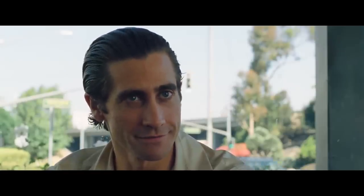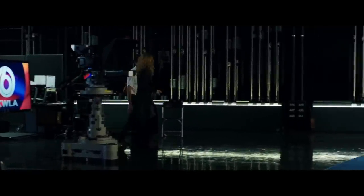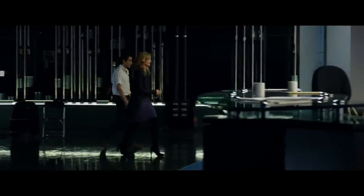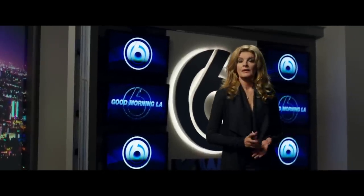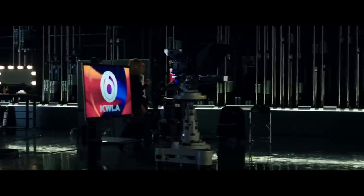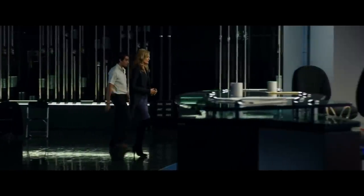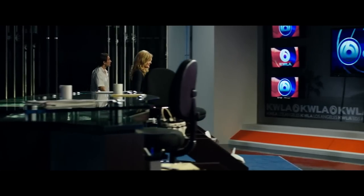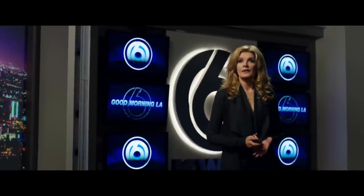I think the scene that shows this off best happens right around the beginning of the second act. Lou is talking with Nina as they walk through the dimly lit newsroom. The lighting in the scene is of the utmost importance. Their world is full of darkness, the only sources of light coming from the television screens, showing us how both of their lives revolve almost entirely around television. When they start talking, Nina is in a medium shot.